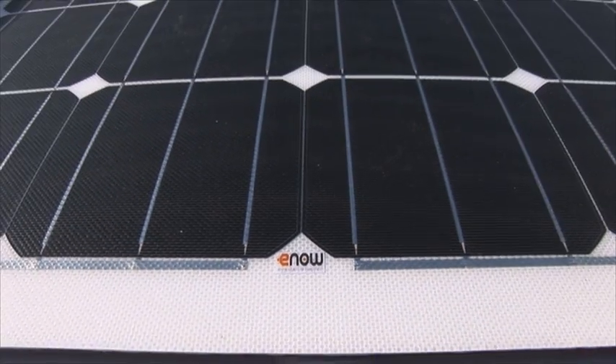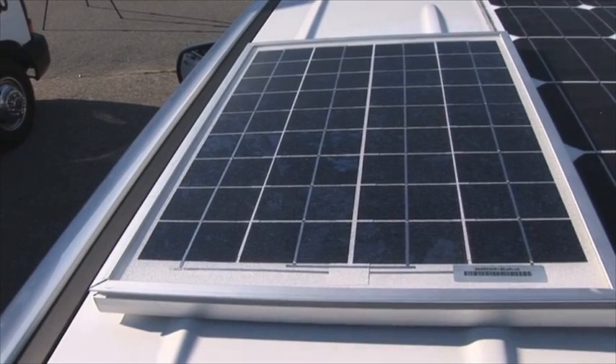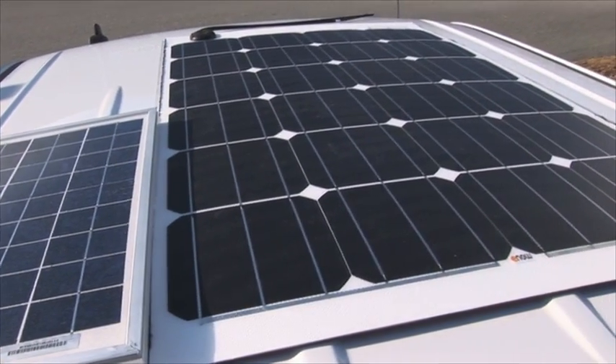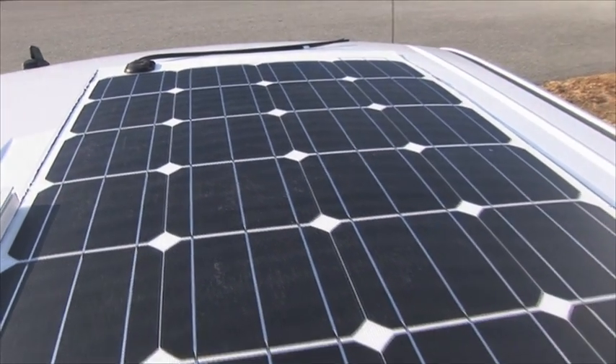Our innovative solar panels are the key. These panels are thinner and stronger than customary solar panels that are often bulky and more fragile. An eighth of an inch thick and weighing less than a pound per square foot, there is very little weight and wind resistance.